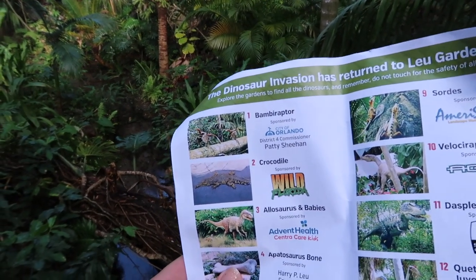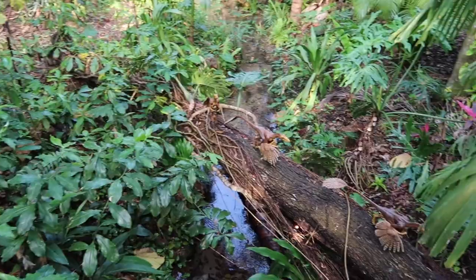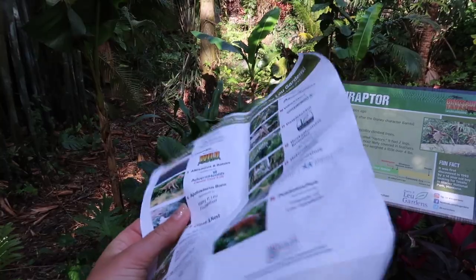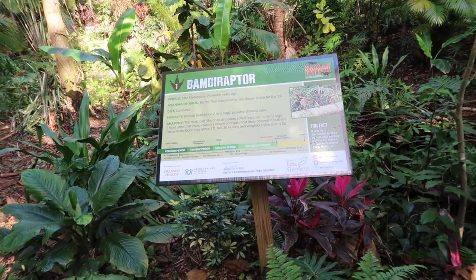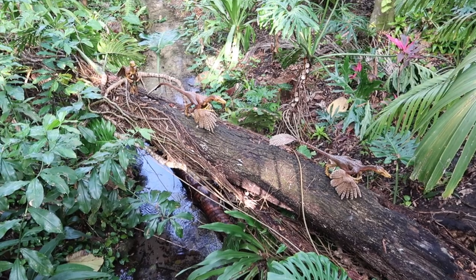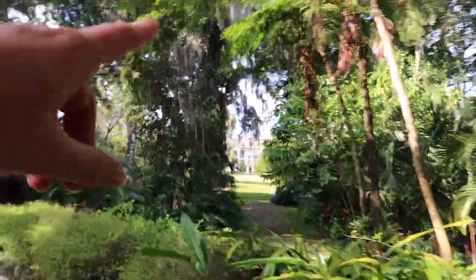How would you pronounce that - Bambiraptor? It's right next to this bamboo stand so I'm going to call it bamboo Raptor. There's a sign - oh, named after the Disney character Bambi! It's not a specific diet, just carnivore. These are the most bird-like of all dinosaurs and they are Raptors, so I was right in saying Raptor. All right, let's stay on the hunt - like Spanish moss and beautiful trees.